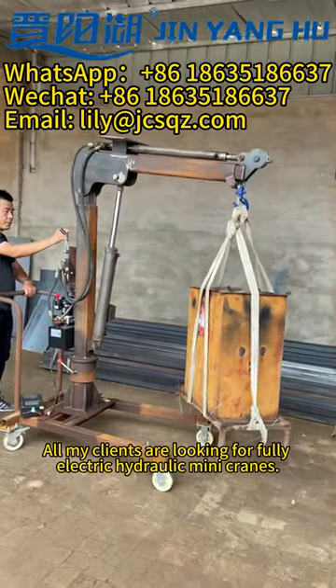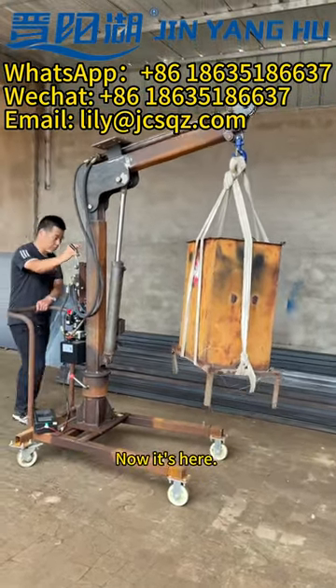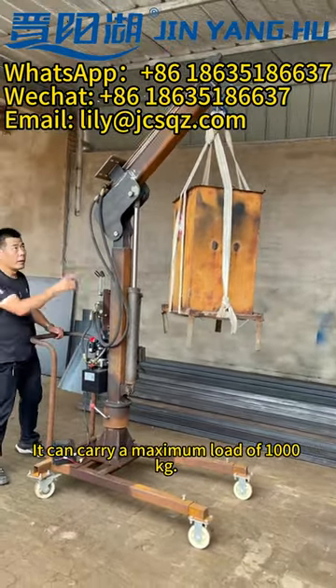All my clients are looking for fully electric hydraulic mini cranes. Now it's here. It can carry a maximum load of 1,000 kg.